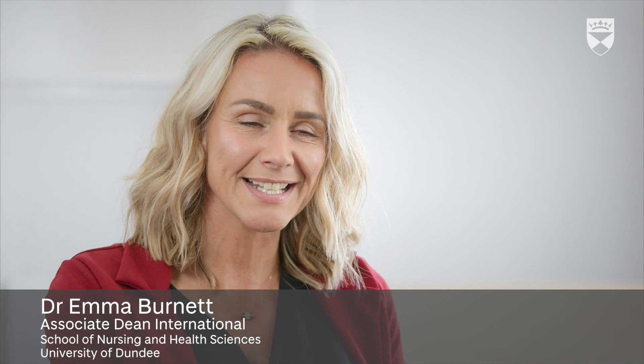My name's Emma Burnett. I'm the Associate Dean International for School of Nursing and Health Sciences, University of Dundee. And I'm here to talk about our unique BSc programme in Nursing and Health in Singapore.